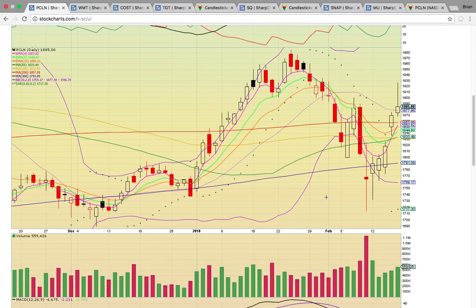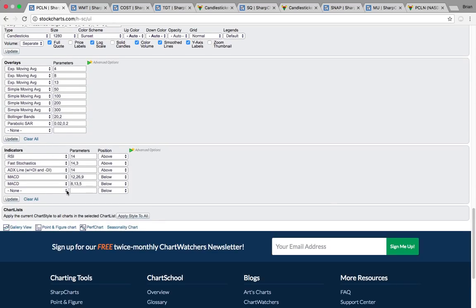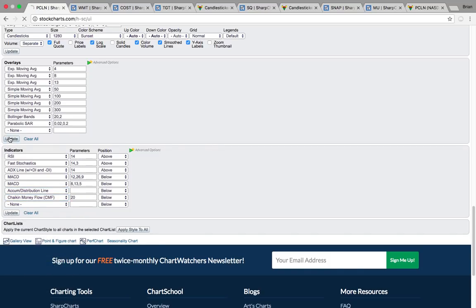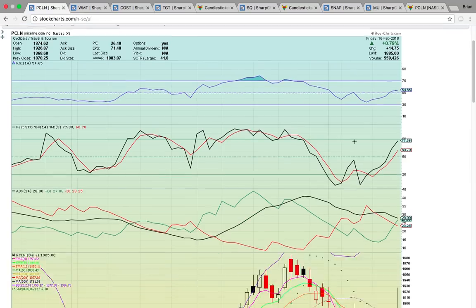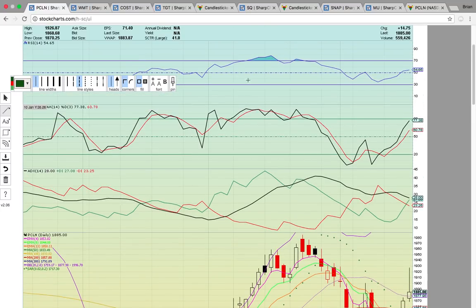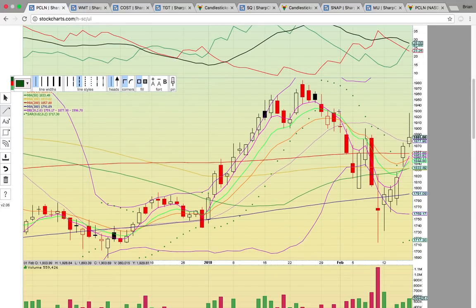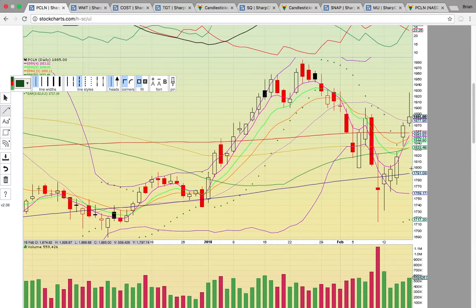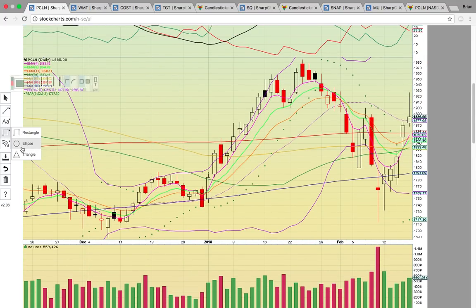I want to show you the accumulation distribution here and the money flow. There will probably be a tick down here. With that long upper wick on Friday, many times what you'd want to see on a green day is an uptick on accumulation distribution. But as you can see, it ticked down on Friday. So it was pushing up all week coming off that lower wick — people were loading. And then Friday there was some profit taking.